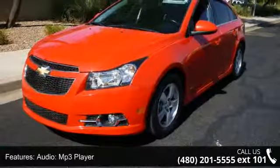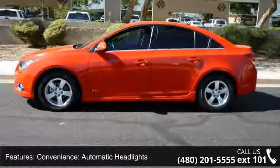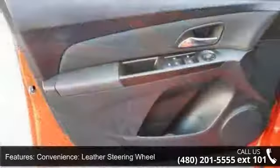Additional convenience features include an adjustable steering wheel, automatic headlights, cruise control, leather steering wheel, power outlet, telematics, and solar absorbing tinted glass.